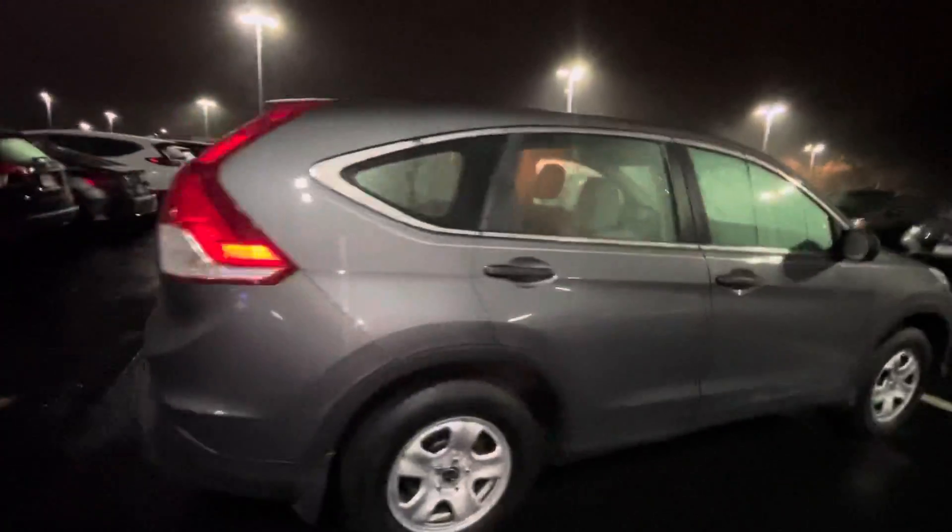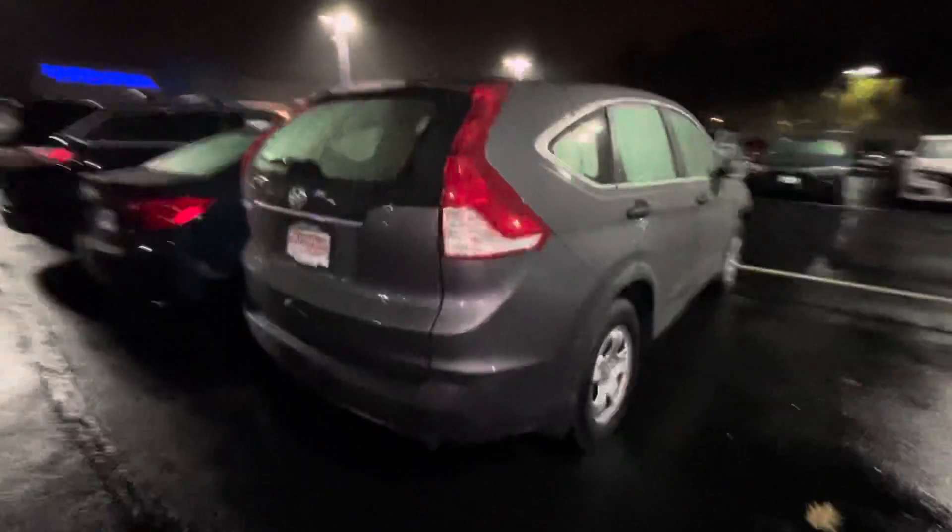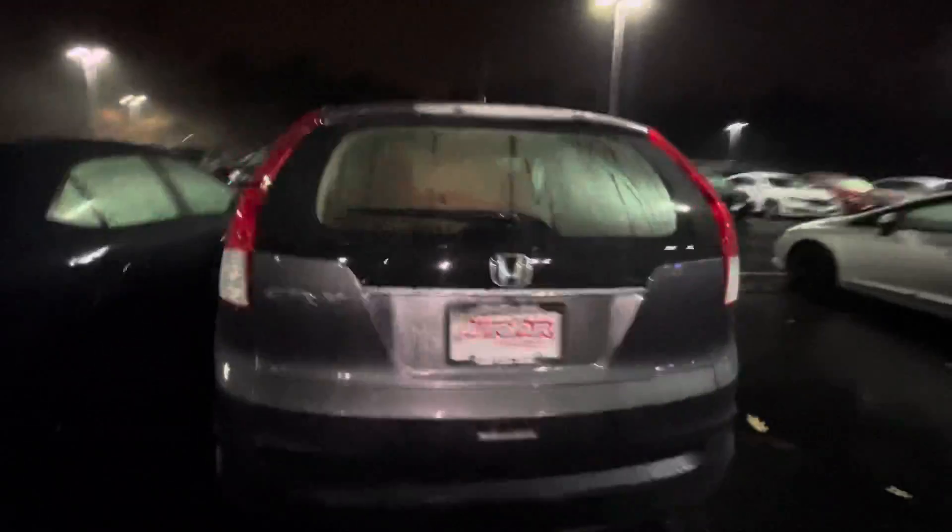And this is the 2014 Honda CR-V — sorry, I said 2022 by mistake, my brain is on autopilot, it's been a day. But I hope to see you and I hope this helped you. Thank you.